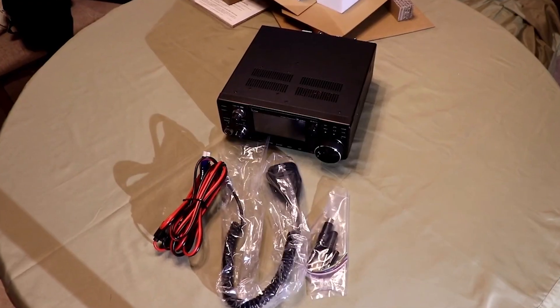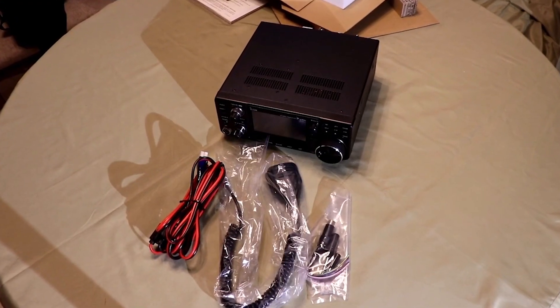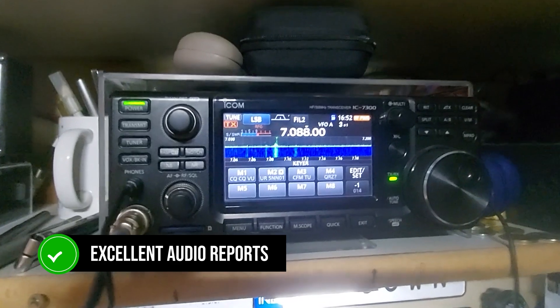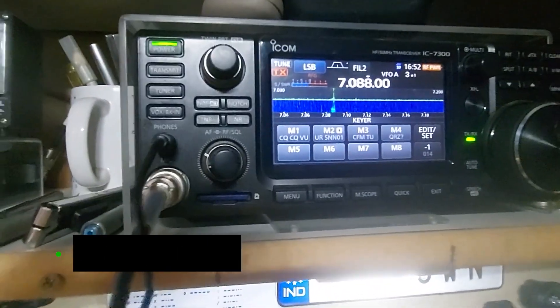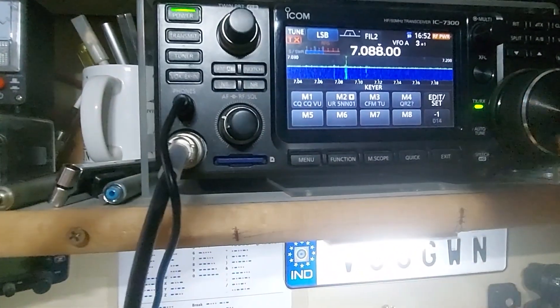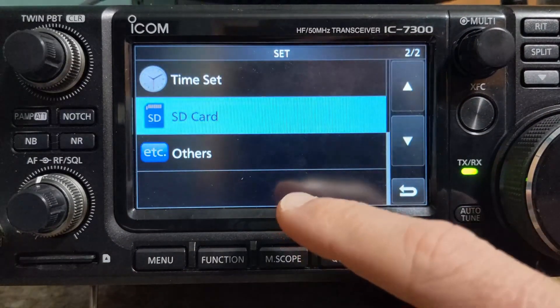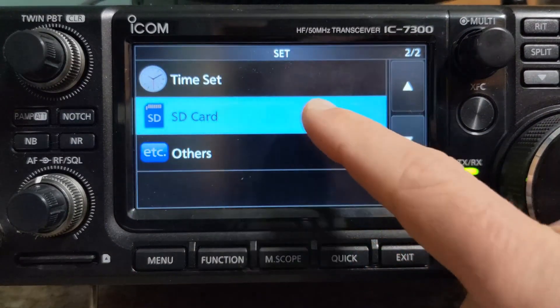On the other hand, the Icom IC7300 delivers outstanding transmit audio right out of the box with its supplied hand mic. Operators receive excellent audio reports without needing to dive deep into settings or make additional adjustments. It's practically a set-it-and-forget-it situation, which is fantastic if you prefer simplicity and ease of use.